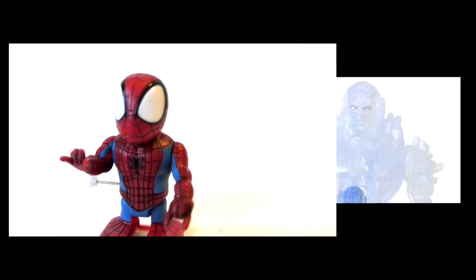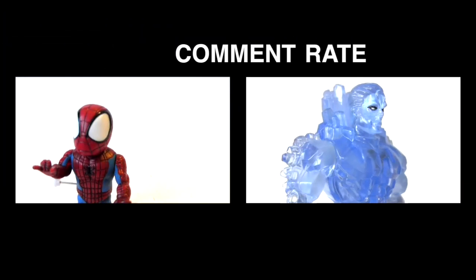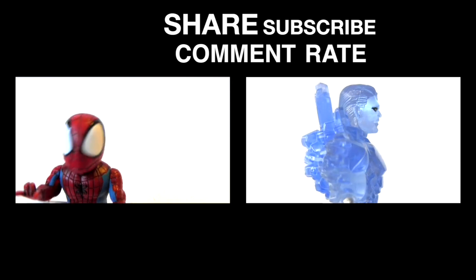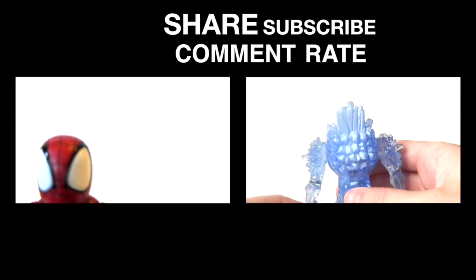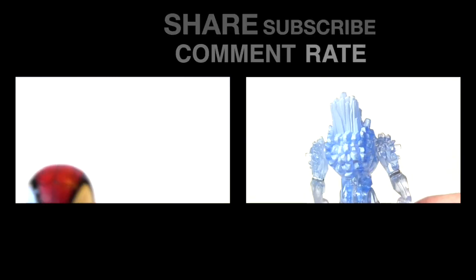Anyway, for the previous episode of Confessions of an eBayaholic, click the video on the right. As ever, I sure would appreciate it if you could give this video a thumbs up, subscribe for more, and I hope to see you in my next video. Bye.